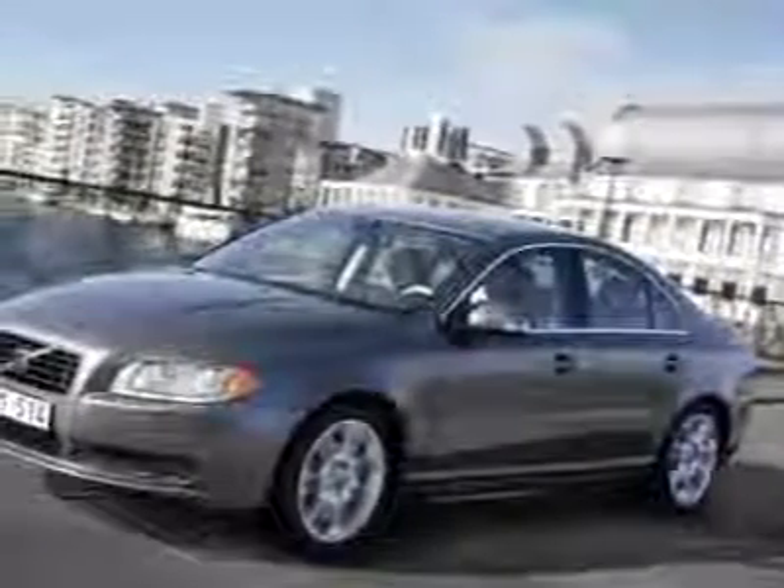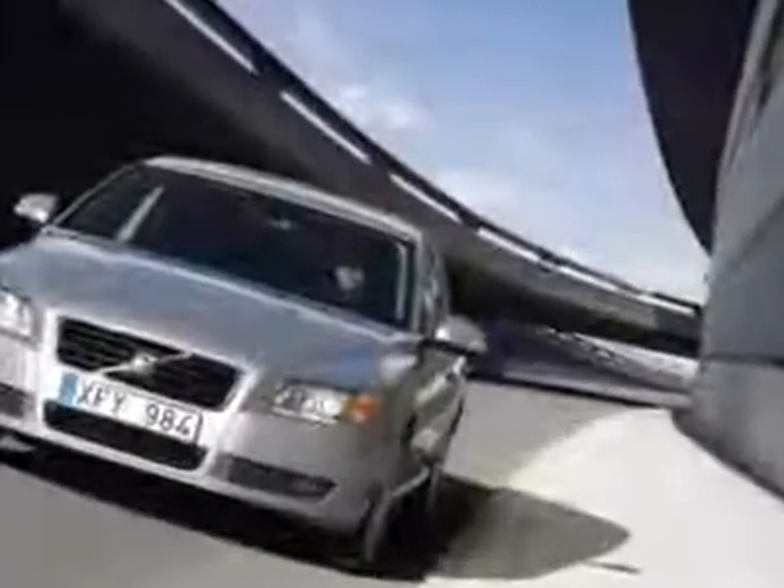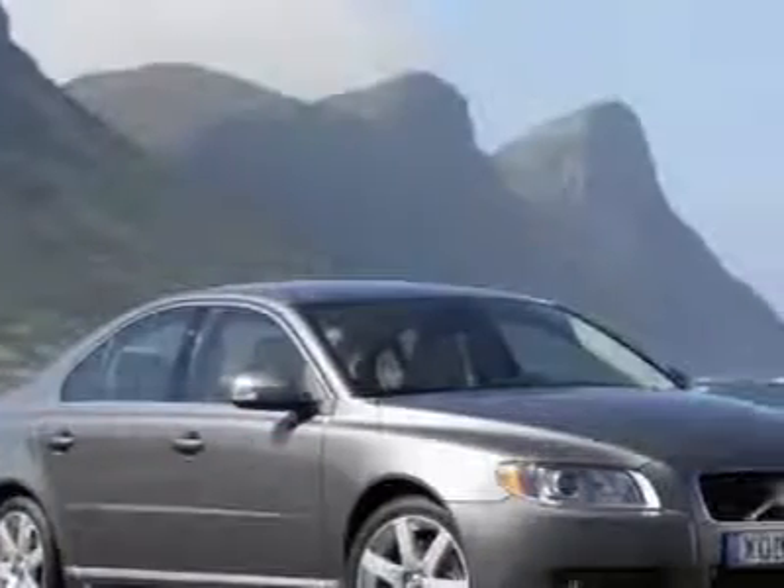Check out this certified pre-owned 2008 Volvo S80. Carfax has certified this S80 as having one owner. This vehicle has a limited warranty.